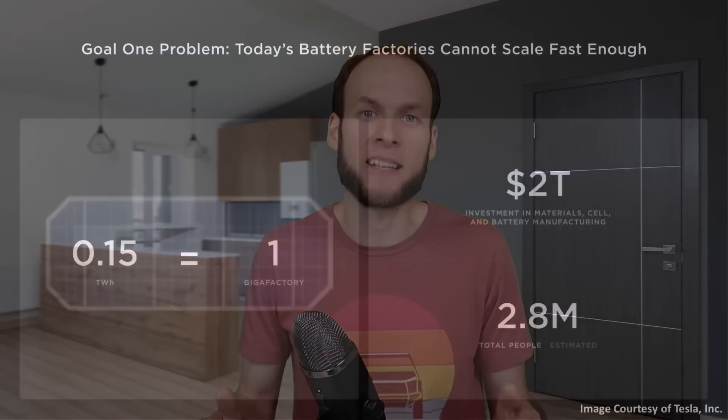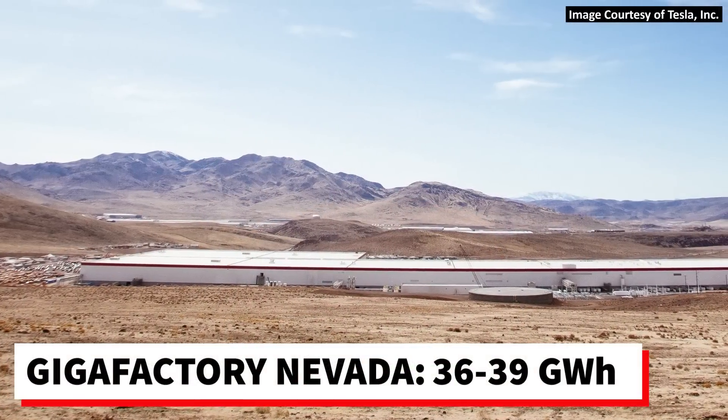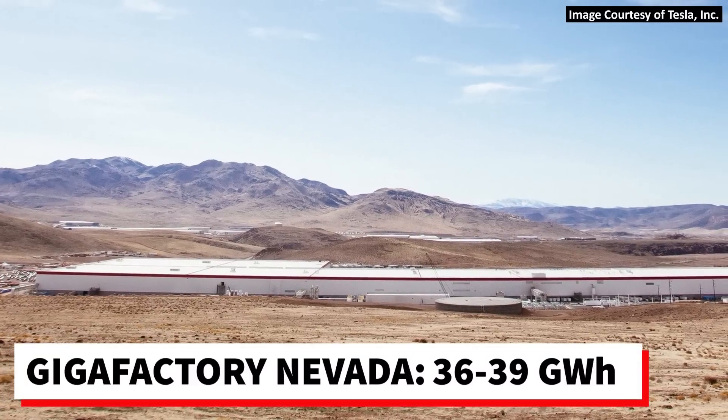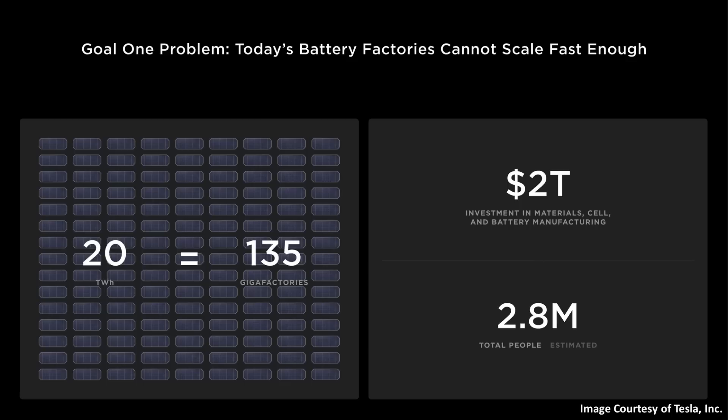This problem of scaling battery production up enough to transition the world to sustainable energy is something Tesla talked about at Battery Day. They showed that a fully built-out Gigafactory should be able to produce somewhere around 0.15 terawatt hours, which is 150 gigawatt hours per year. Remember, Gigafactory Nevada is really only operating at a small footprint of what the master plan called for — it currently produces around 36 to 39 gigawatt hours per year, not 150. Nonetheless, if it was fully built out at 150 gigawatt hours per year, it would take around 135 of these factories to produce 20 terawatt hours per year.